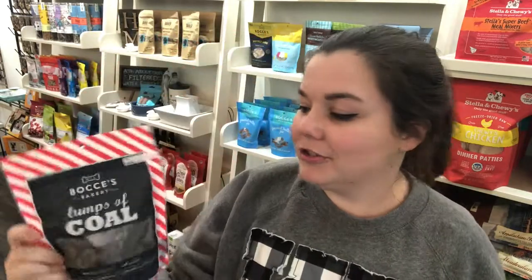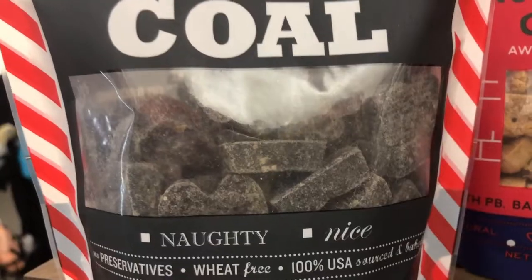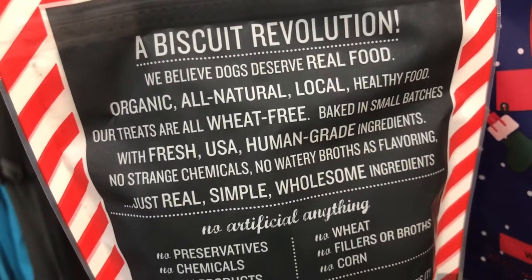Let's start with the Lump of Coal treats. This one is actually really interesting — I got a lot of questions, and I didn't even know this ingredient was in this treat until someone pointed it out to me. I had to go research it. The Lump of Coal treats actually have oat flour, peanut butter, and charcoal in them — and that's it, just those three ingredients.